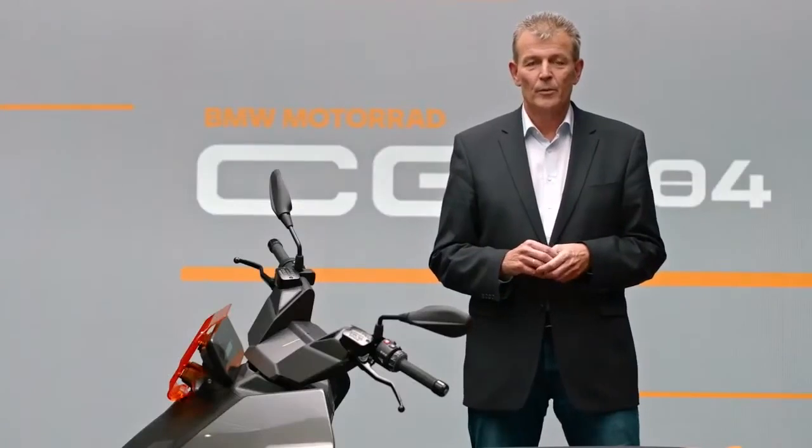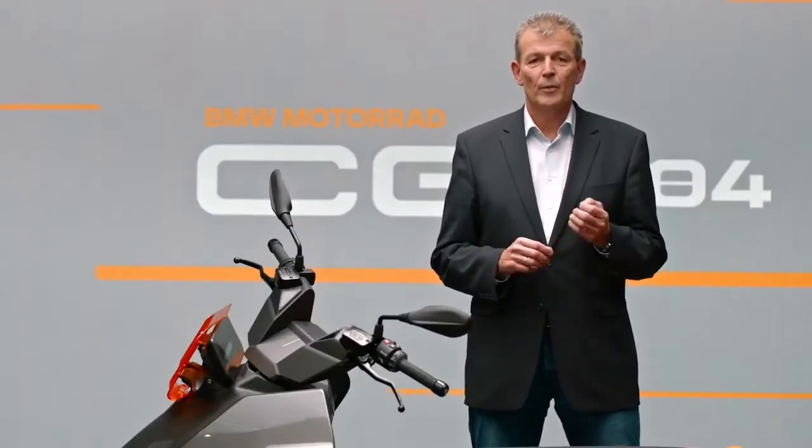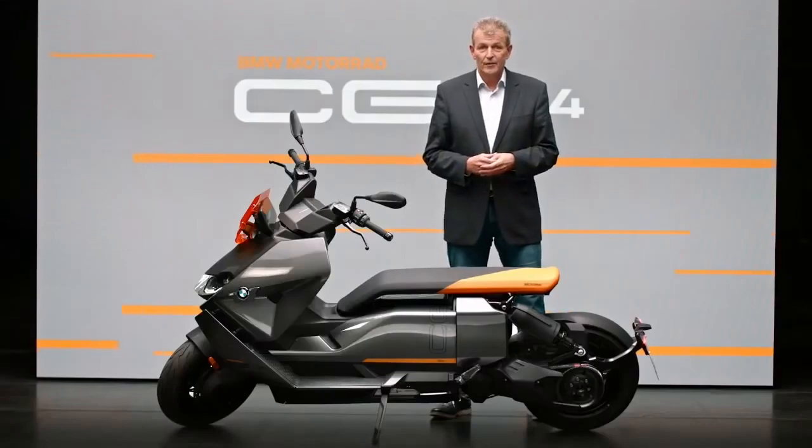BMW Motorrad clearly stands for innovation and design leadership in the field of urban premium mobility. Exactly ten years ago, we did pioneering work when we presented the Concept E. With the BMW C Evolution, we were the first manufacturer to premiere a groundbreaking e-mobility product in 2013. The Visionary Concept Link was the starting point on the way to our CE04 — the impressive result of our bold and curious spirit, always in search of the best solutions.